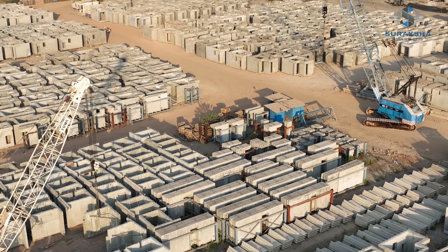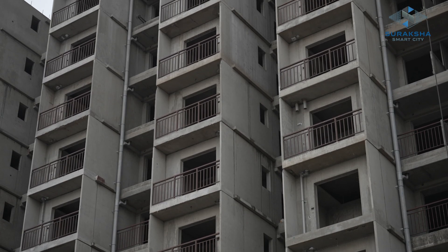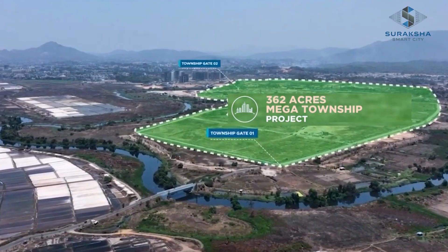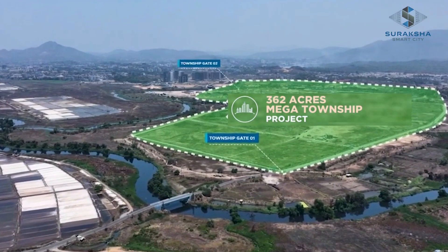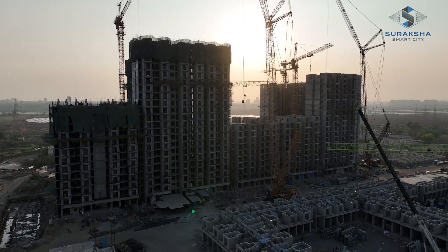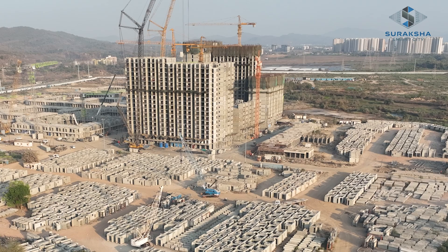Welcome to a place where transformation and integrity meet — a masterpiece of engineering where homes are your dreams, spread across 362 acres. Introducing Suraksha Smart City, an integrated township where we make crafting your dream home possible.